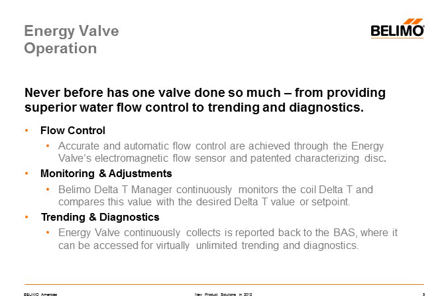The energy valve constantly measures the flow through the valve. It has an onboard controller that resides underneath the existing DDC and prevents the water delta T from deteriorating. It also has a microprocessor that calculates energy flows and stores the data on a 13-month data acquisition system.